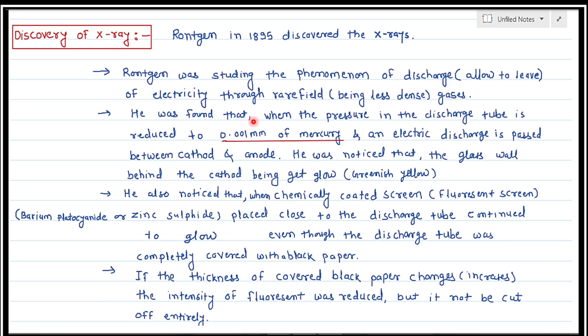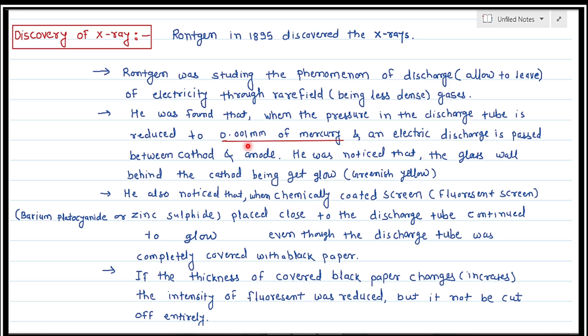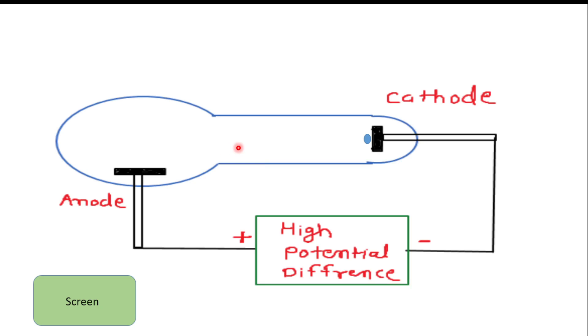He found that when he changed the pressure inside the gas to the order of 0.001 mm of mercury, electric discharges passed between the cathode and anode. When he decreased the pressure, electric discharge took place from cathode to anode.